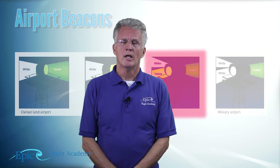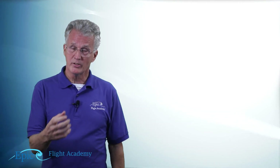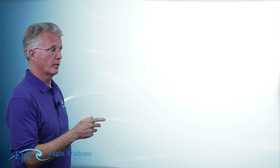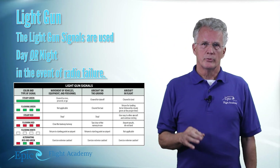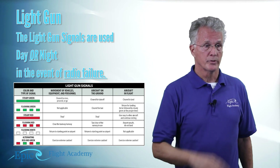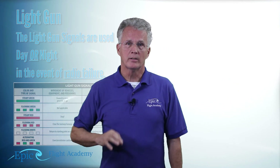In addition to beacons, at a controlled airport the controllers may have a light gun in the cab — a bright handheld spotlight they point at the airplane to give light signals for control. Light gun signals are used day or night in the event of radio failure. Study these at EPIC's online school and with your flight instructor. These light gun signals have the same signals but different meanings depending on whether you're taxiing on the ground or flying in the air — that's an important distinction.